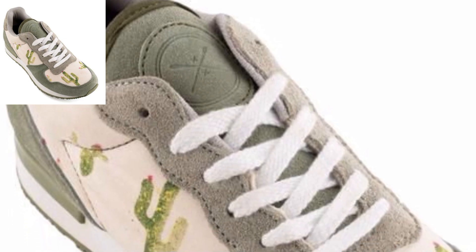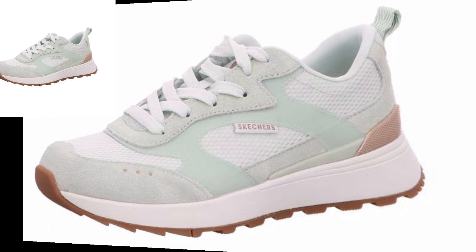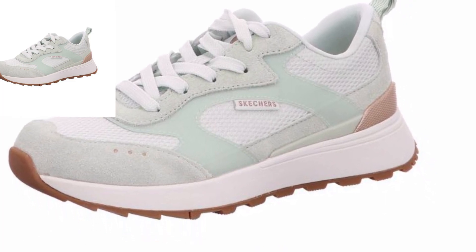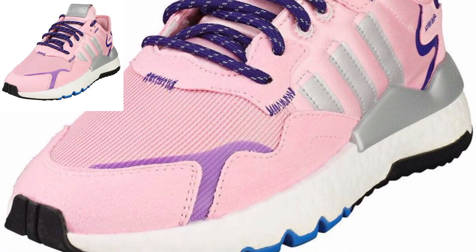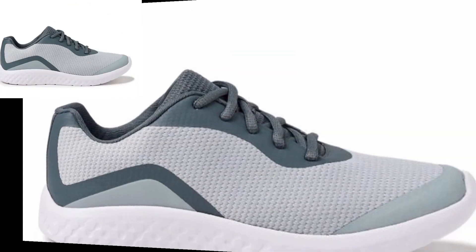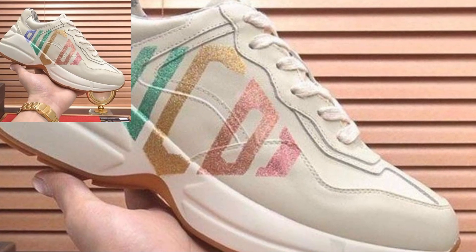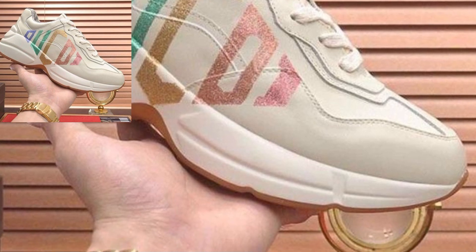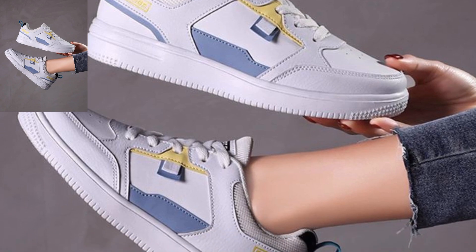Fab basic solid-colored joggers in neutral tones like black, gray, or navy. Experiment with joggers featuring fun patterns or prints like florals, stripes, or geometric designs to add a playful touch to your wardrobe. Choose joggers with stylish details such as side stripes or zipper accents and ribbed cuffs for a trendy look that easily transitions from workout to casual outings.